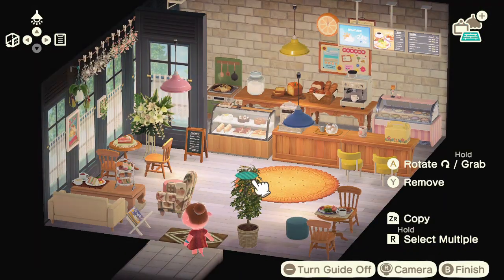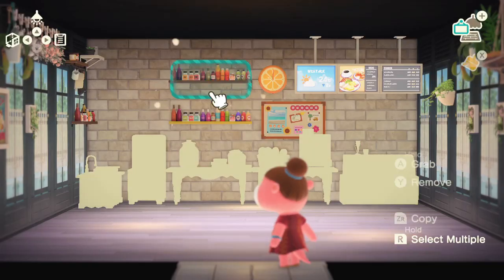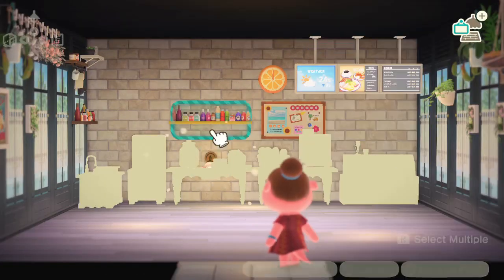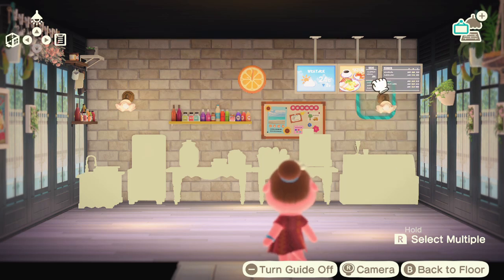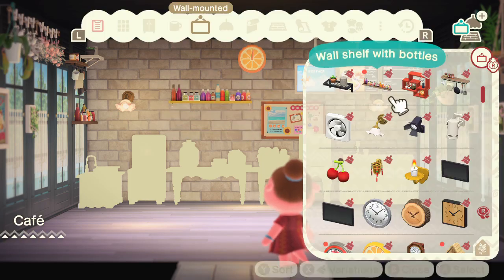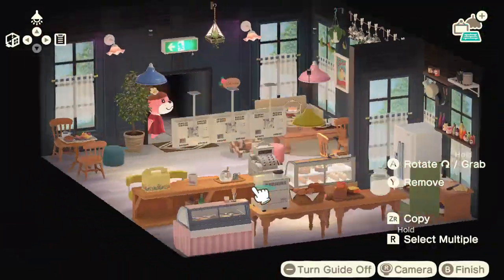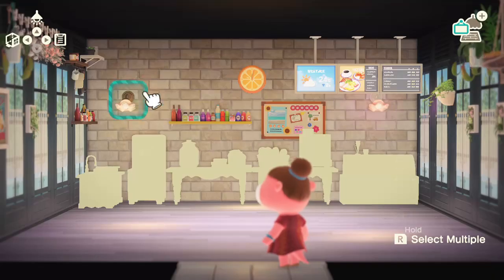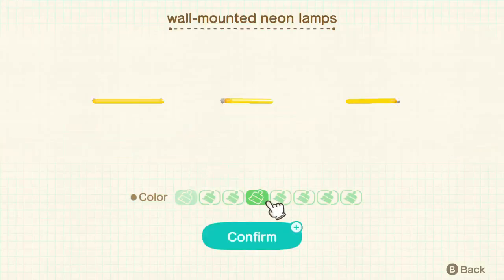One of my other favorite things in this build is the cookie rug. I really wanted to use it because it reminds me of the sweet set from New Leaf, and I love that furniture series — it would have been perfect for this build. I put a little painting on the wall and customized it to have a picture of a pancake, because I thought it looked so cute — like this is what we're selling today. Some pancakes! I just thought it really brings the cafe together.